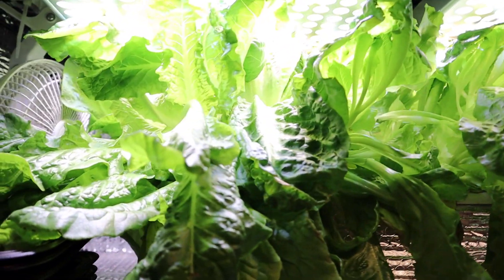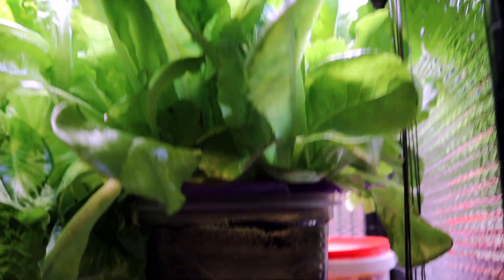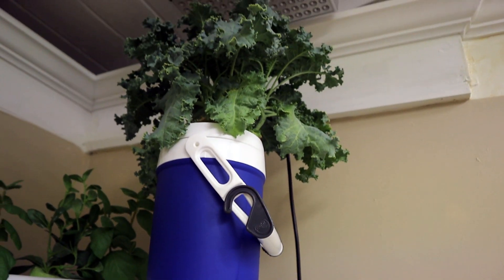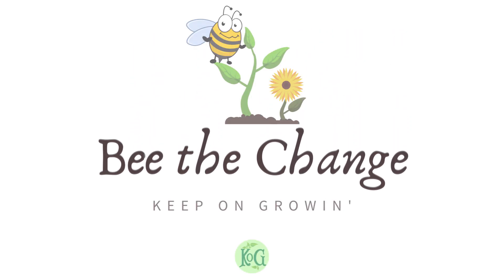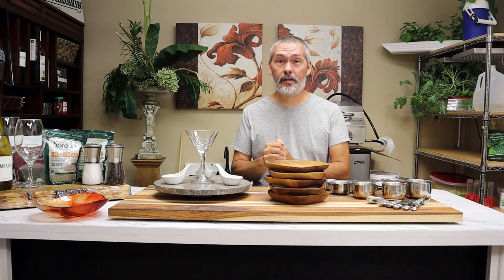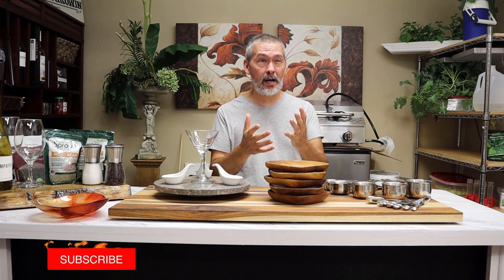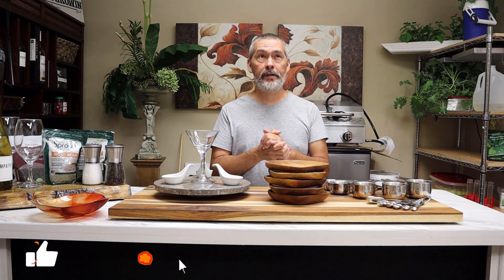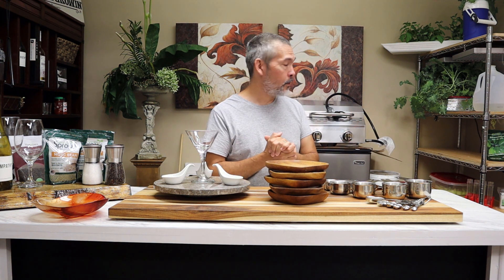I was gone for five days straight and this is what I came home to. Welcome back to Keep on Growing. I'm excited — we're getting the kitchen set up, we'll talk about that in a second, but what I really want to talk about is all that lettuce and all that kale. We left Thursday morning at 5 a.m. and didn't get back until Monday at 8 o'clock at night — five full days. When I left we topped everything off and just left it.